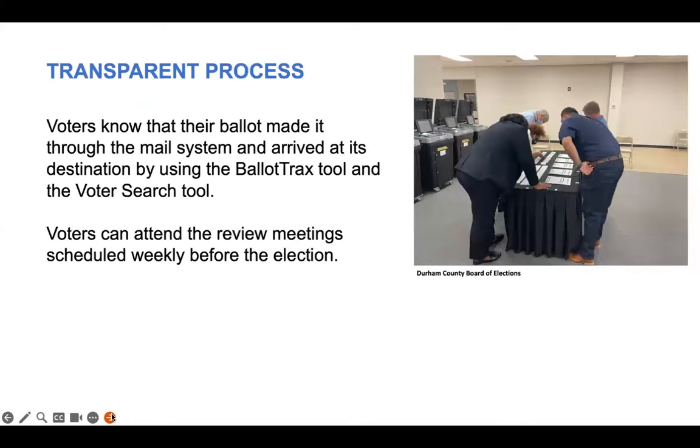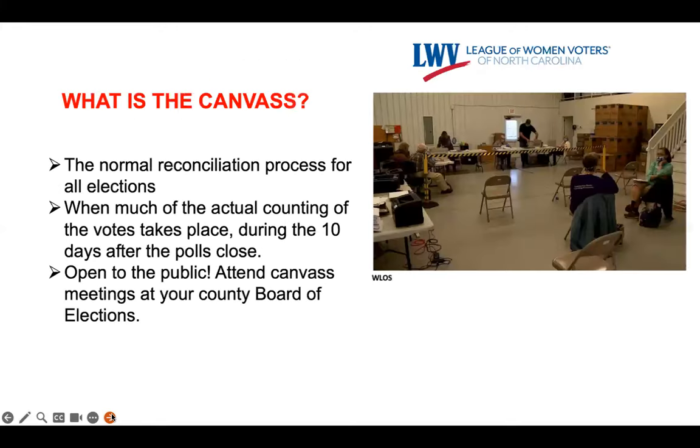Let's reiterate — this is a transparent process. Voters can attend the review meetings that will be scheduled weekly before the election. Voters can check the online status of their returned absentee ballots using both Ballot Tracks and the Voter Search tool. Canvass occurs 10 days after the election, where all the provisional ballots and all other ballots are reconciled before the results are final. This is also open to the public, and we encourage you to attend those meetings at your county board of elections.